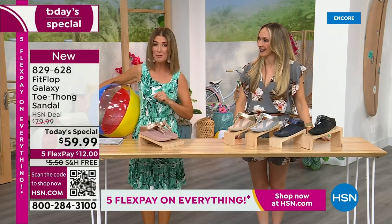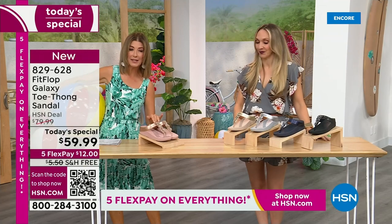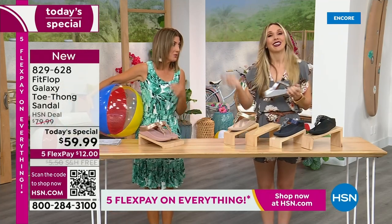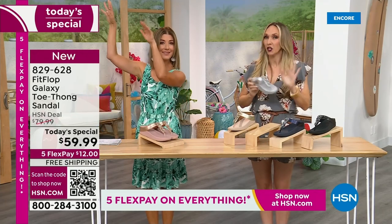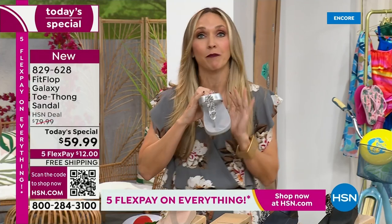This is our final Fit Flop Today Special of the entire year. We have whole sizes, 5 through 11. You always shop whole sizes with Fit Flop. What do they do if they're in between sizes? They size down. Very easy. So you size down. We have a wider than average toe box, so you're going to have plenty of room.